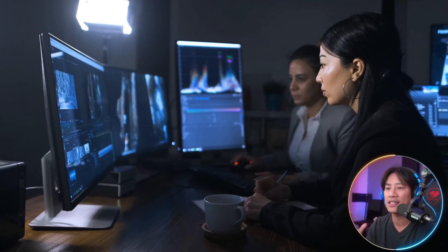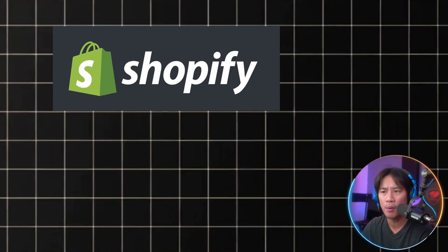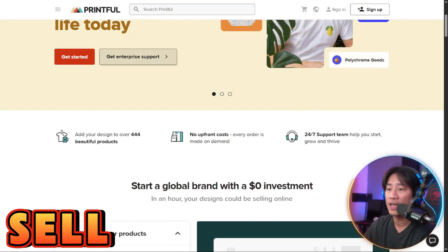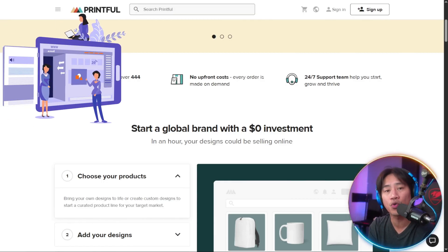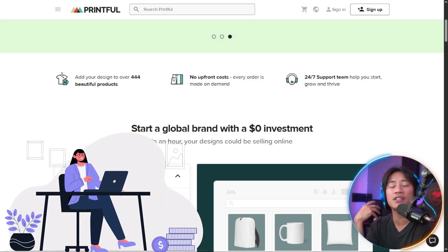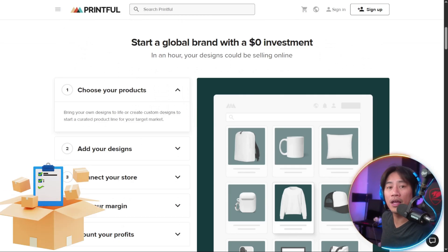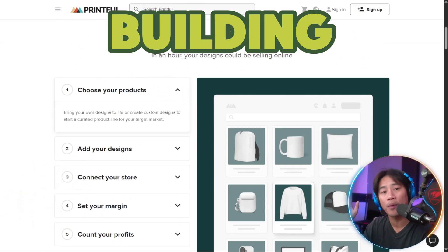By connecting seamlessly with all the major e-commerce platforms like Shopify, Etsy, and even TikTok Shop, Printful is enabling users to design, sell, and scale without ever handling the inventory or the logistics. You just focus on how you would like the design to look — it takes care of everything from printing, packaging, and worldwide delivery, which allows creators to focus entirely on building their brand.